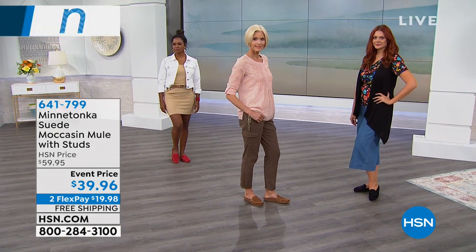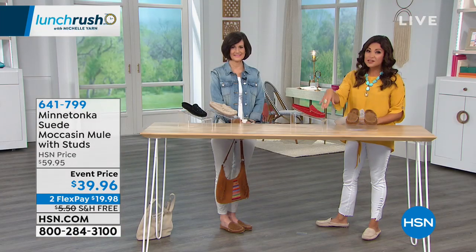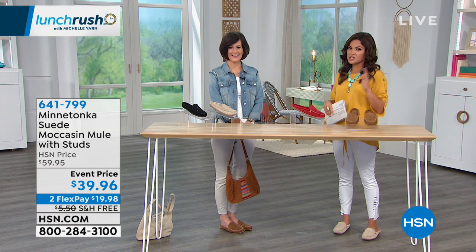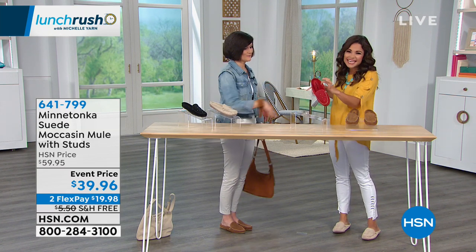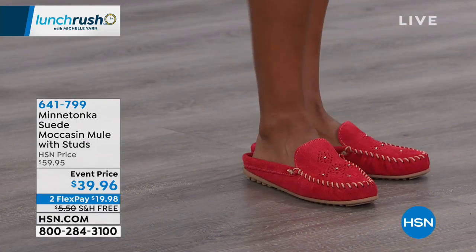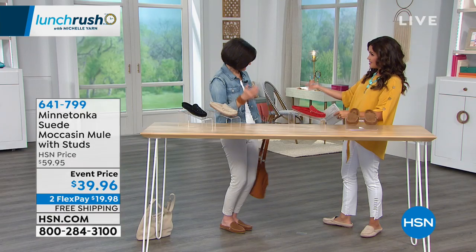Thank you for coming into Lunch Rush. It's always a good time. It's free shipping and handling right now on this shoe, as well as that $20 price reduction. So dive in and enjoy it. The red — just if anything, get a fun statement shoe. The red could definitely be it. Thank you, and we'll see you tonight on the list.